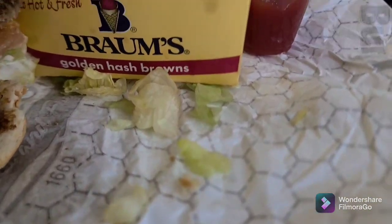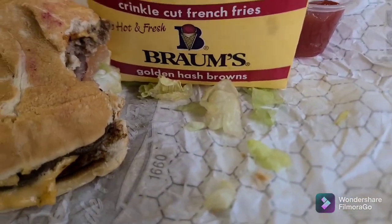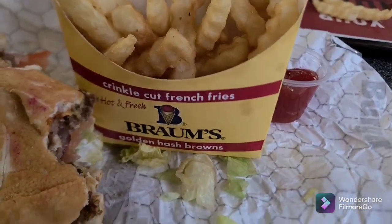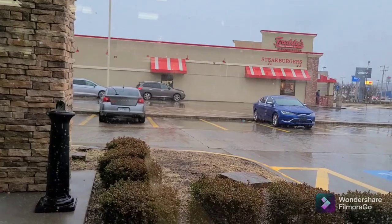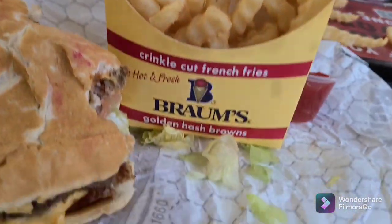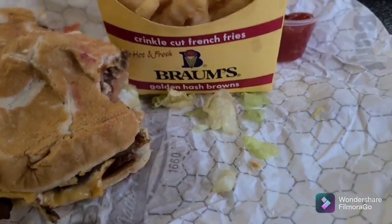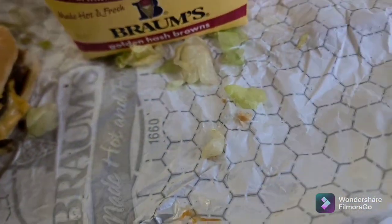Isn't that Brahms today? Got a bacon cheeseburger, French fries. Very rainy — supposed to snow today. That's Freddy's over there, but I'm over here at Brahms. I wanted some real meat today. Cheeseburger, bacon cheeseburger. Pretty good.